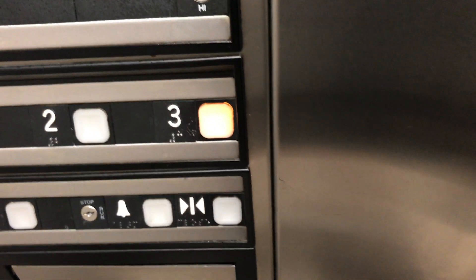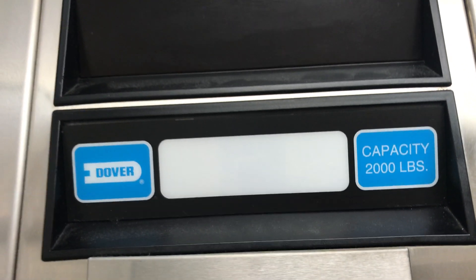Installed in 2003. Door closed does not work. 2,000 pounds. This thing is small. Motor.